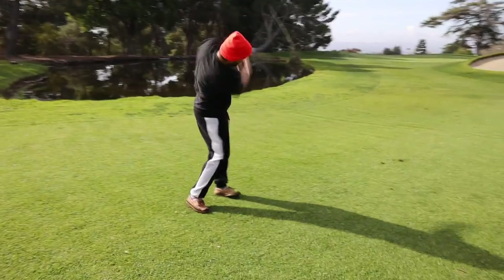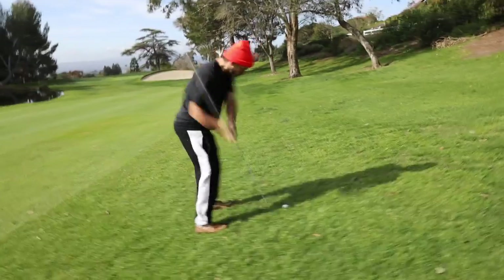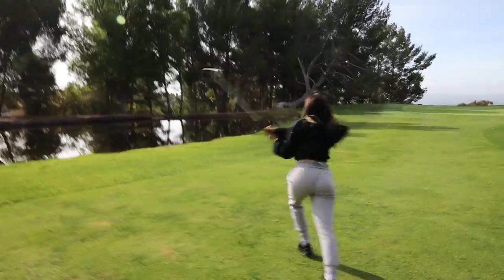Get it, you better get that! Look at your heart. I love golf.